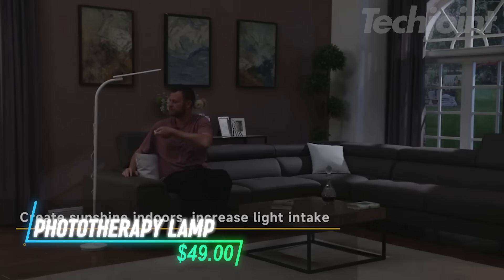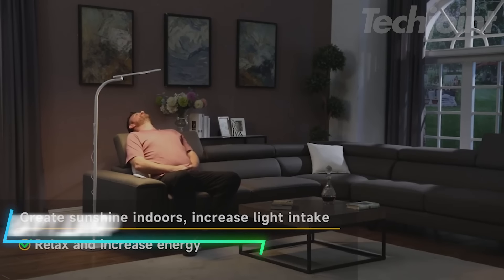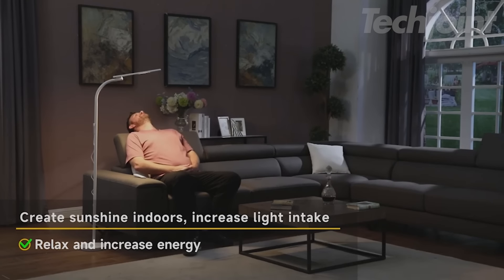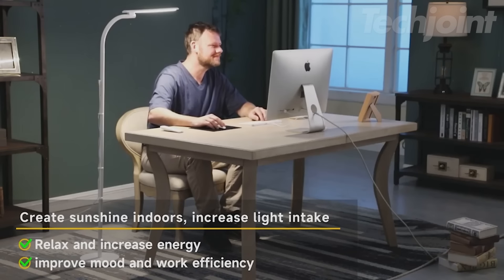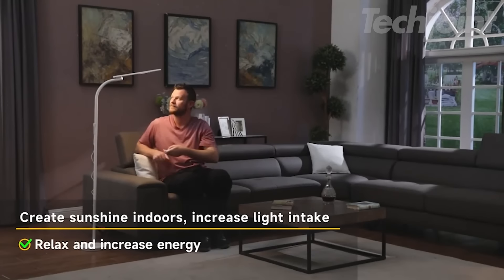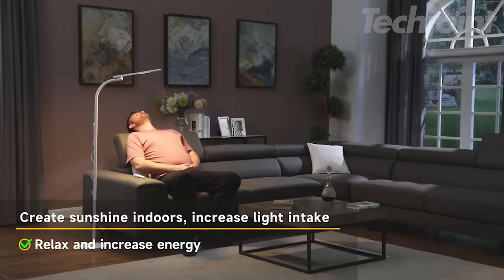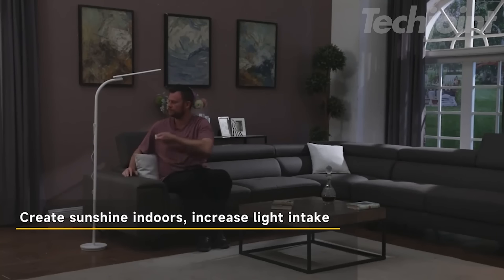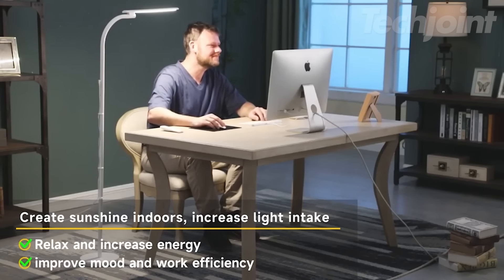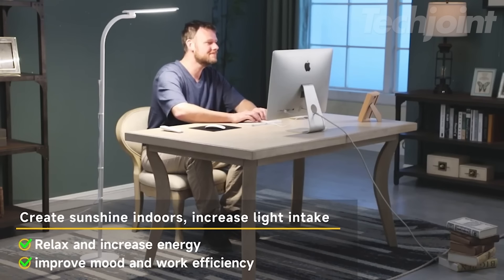Need a mood boost? This phototherapy lamp is your perfect companion. Designed to simulate natural sunlight, it provides 10,000 lux of brightness, helping improve your mood and energy levels. With five adjustable brightness levels and independent eye protection, it's perfect for long hours of reading or working. The multi-mode remote control makes it super easy to customize to your needs. No UV rays — just pure light that's good for your eyes and your well-being.